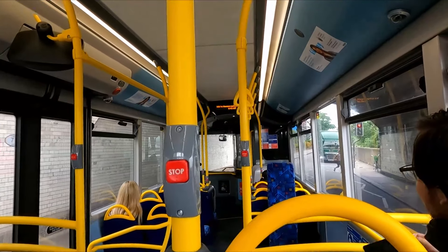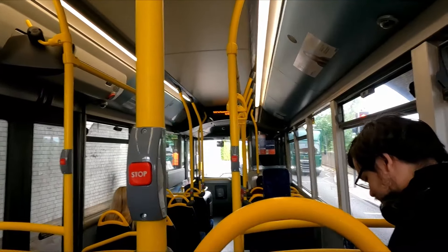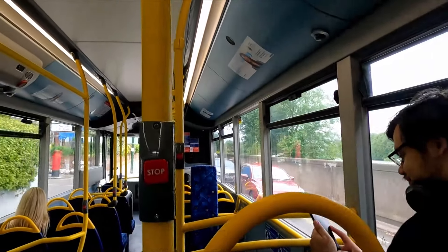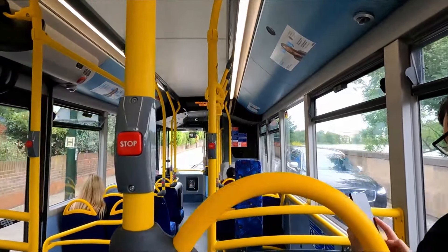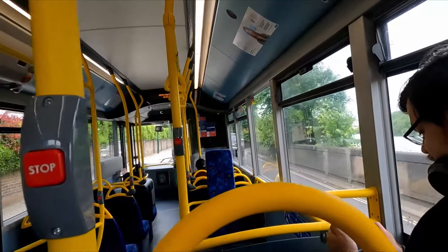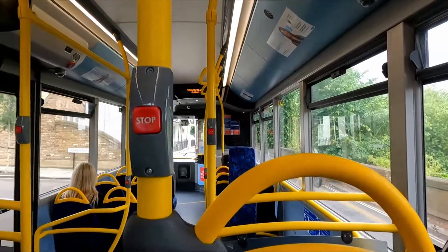Bus one of the day — we're on the 533 which goes to Hammersmith. We're taking this to Chiswick, or a nearby stop anyway. There is a lovely design talking about Barnes Bridge station and the actual bridge itself as well. We are on an E200 MMC — a big E200 MMC.